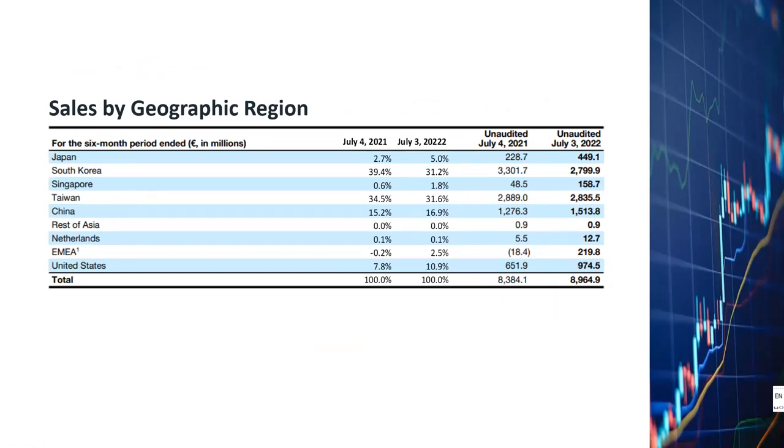Some analysts have voiced concerns about geopolitical risk related to the US potentially banning sales of DUV machines to China — the US already banned EUV machine sales to China since late 2020. Another concern is a possible war between China and Taiwan. However, China is only about 15 to 16% of ASML's sales. If sales to China become zero due to bans, other countries will most likely start building more fabs to backfill the void, which will actually generate even more business for ASML.